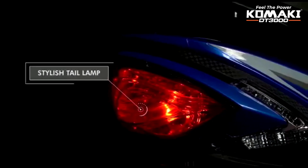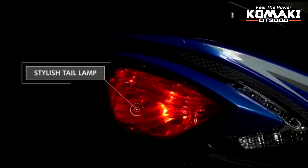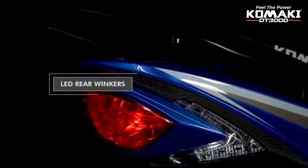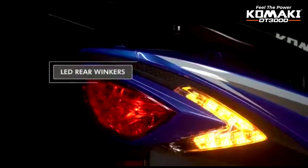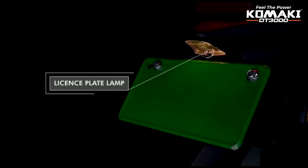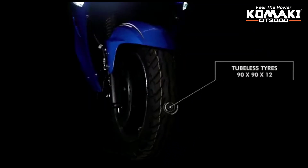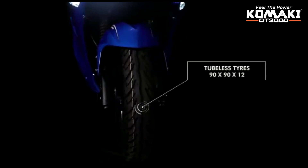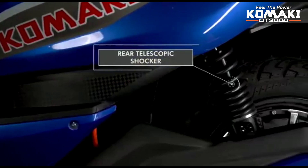The tail lamp, indicators, and rear section are largely similar to existing scooters. The body and look have minor differences, mainly in stickering and chrome detailing. The scooter uses 90/90 12-inch tubeless tires on both front and back.